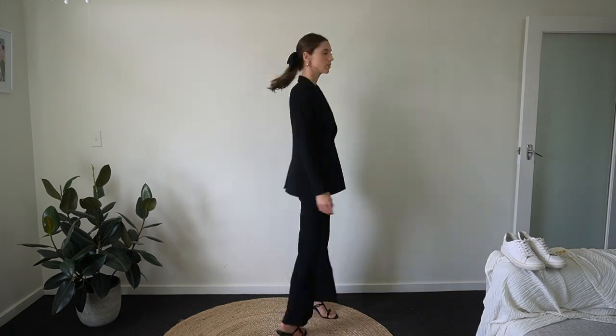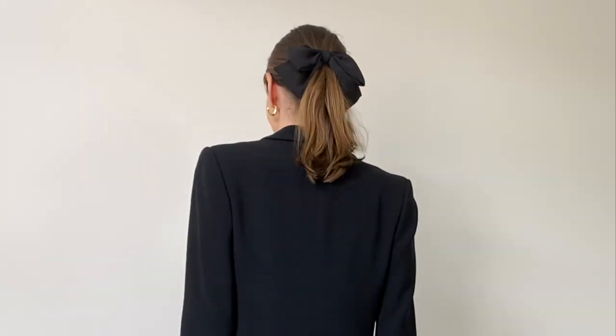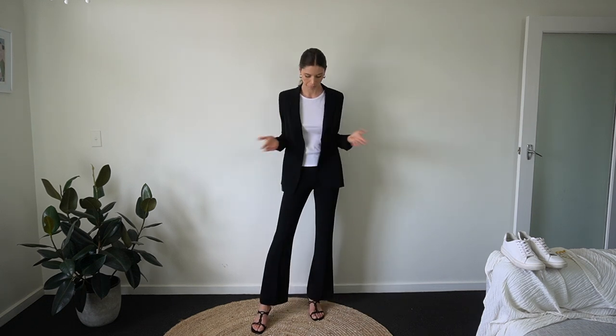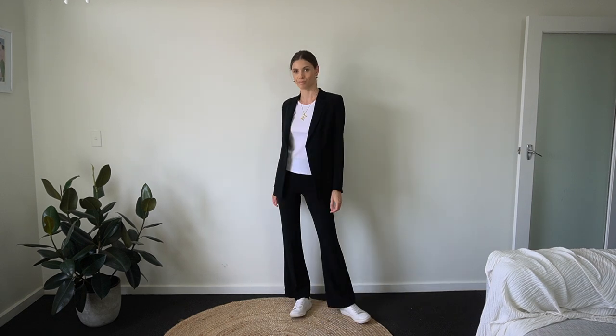We're starting strong with a black suit. This is my favorite black classic blazer — it's actually the same material as the pants and also from Country Road. I've dressed it up with heels and a black bow in my hair. I've then decided to go casual with the outfit by changing my accessories, adding white trainers and a pendant necklace.